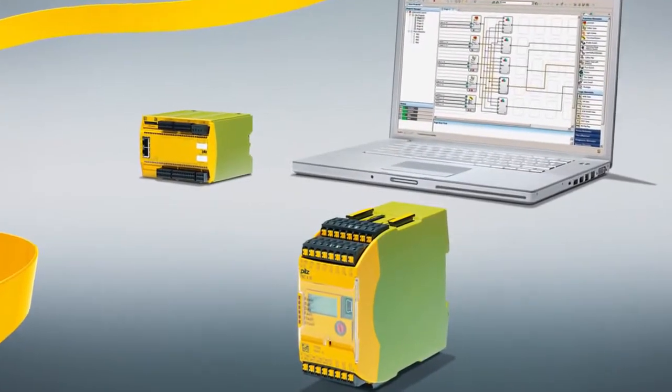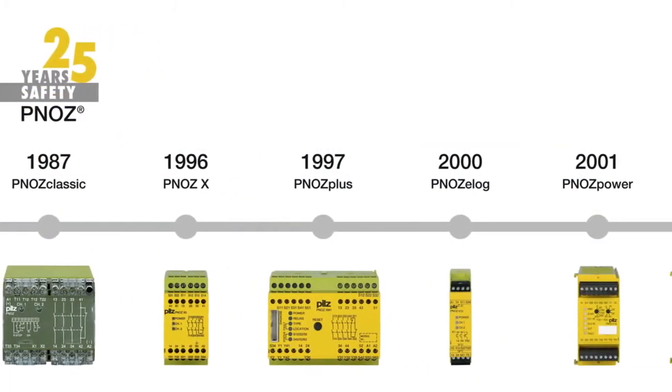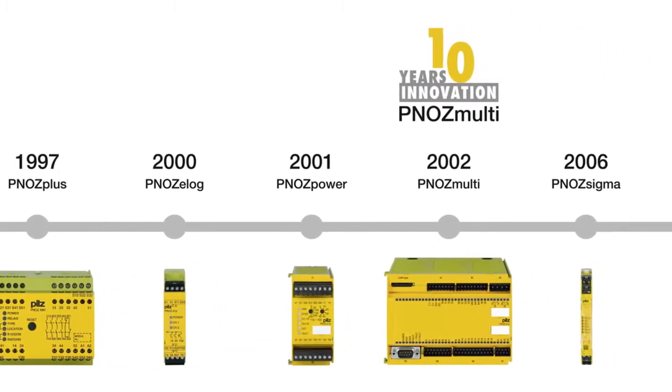25 years of the safety relay PNOZ — synonym for safety. In 1987, PILZ developed the first emergency stop relay to protect man and machine. That was a milestone in safety technology.